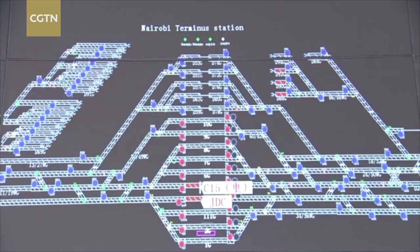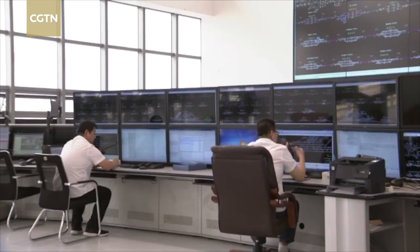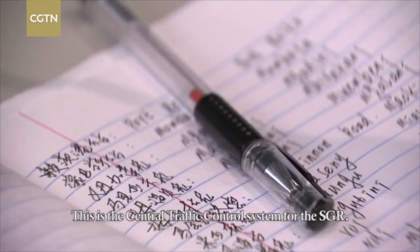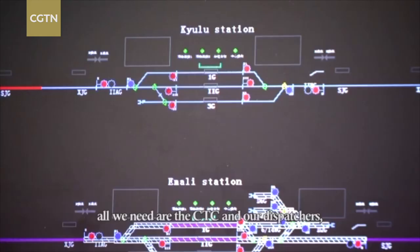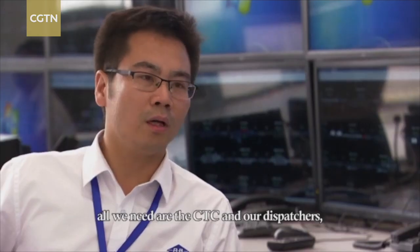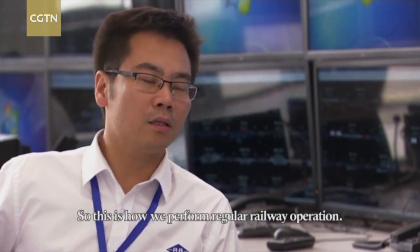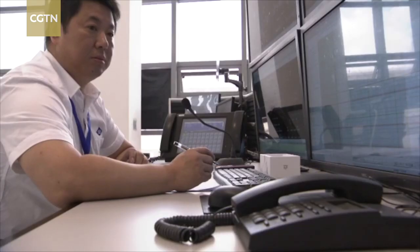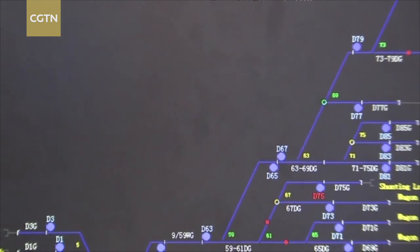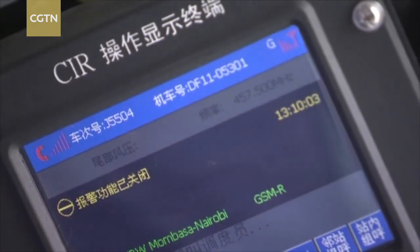This is the control room of Nairobi South Station. The operator is doing the last joint test for the railway. China Railway Signal and Communication Company provides signal systems and installation services for the entire railway line. The central traffic control system is made in China and has been widely used in Chinese railways.